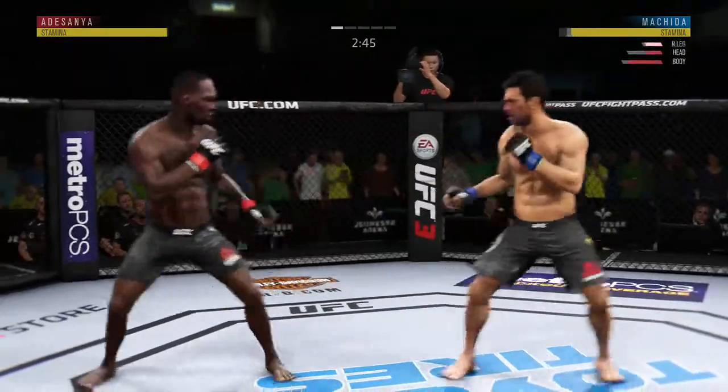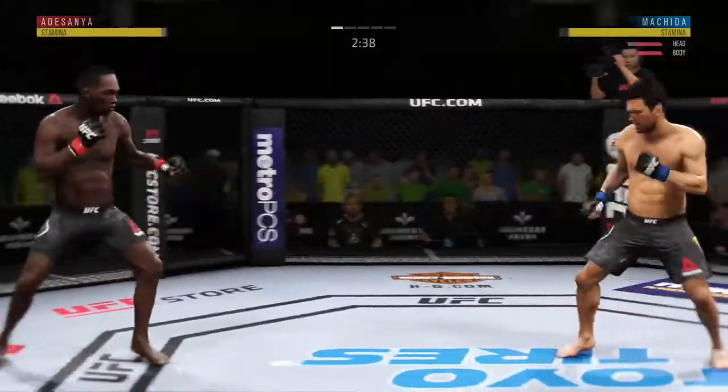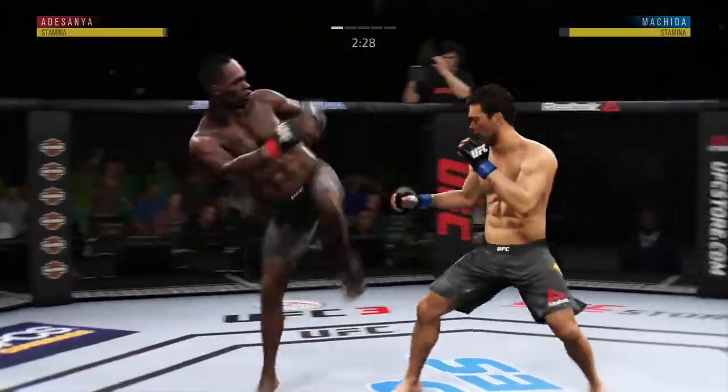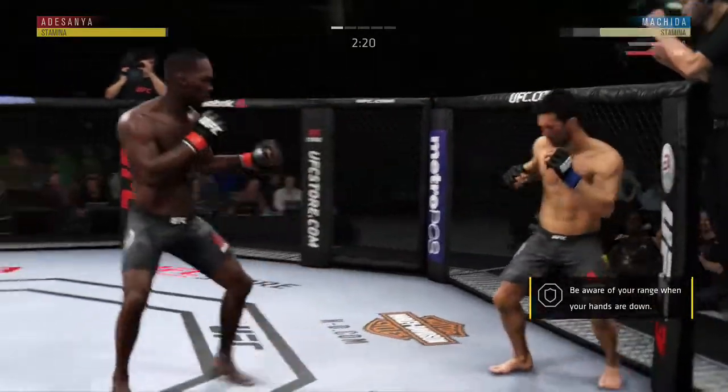The kick is there to the body. That kick landed beautifully — placed right underneath that elbow. Let's see if he makes the adjustments now defensively to avoid opening up that midsection to further damage by that kick. The Dragon Machida.